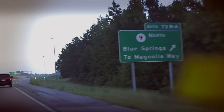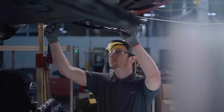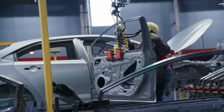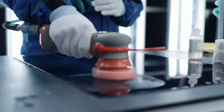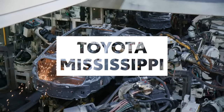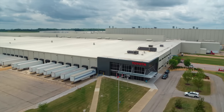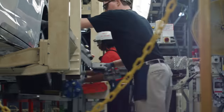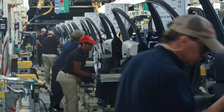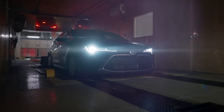For the next step in our assembly process, we head south to our newest vehicle production facility in Blue Springs, Mississippi, where we'll show you how vehicles get bright and shiny. Production started at Toyota Mississippi in the fall of 2011. Built on 1,700 acres, the 2 million square foot facility annually produces 170,000 of the world's all-time best-selling passenger car, the Toyota Corolla.